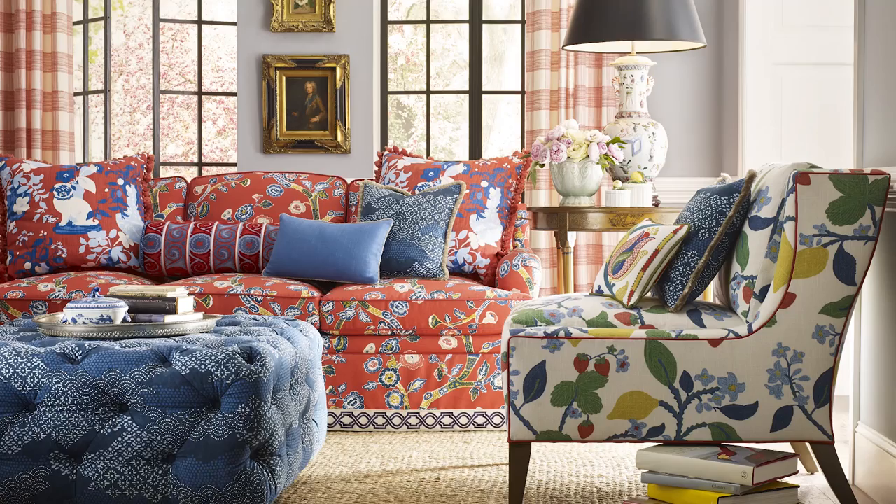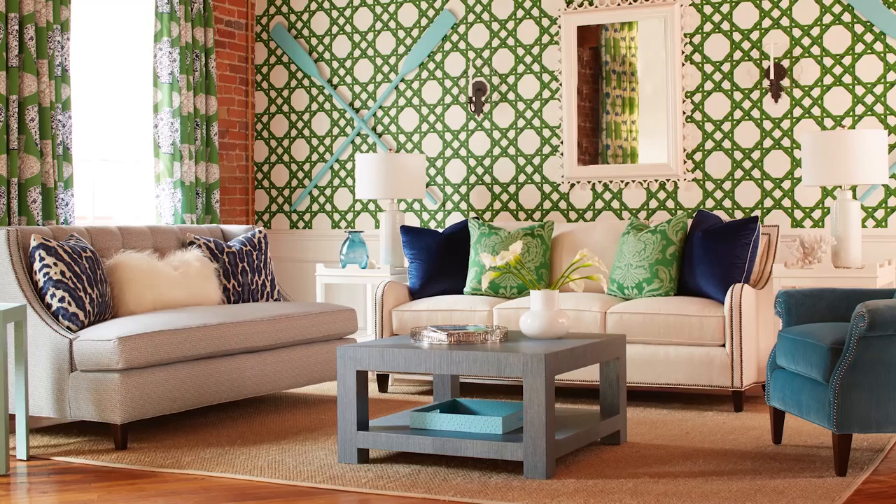Red is a great color to use in a space, but use it occasionally — use it in moments where you want to have that pop of color, that real statement piece. And remember that color isn't just a fabric. It can be a painted finish on a table, a wallpaper — don't forget the floor and a rug. That's a great place to bring color into a room.